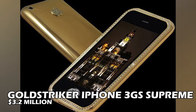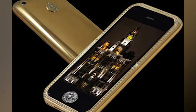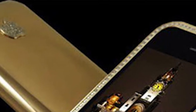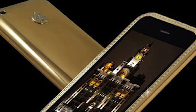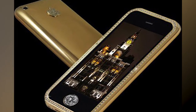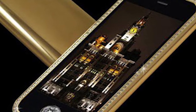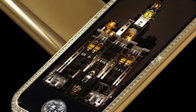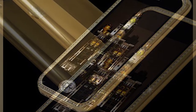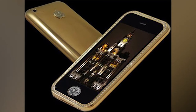Number 4: Gold Striker iPhone 3GS Supreme — $3.2 Million. Stuart Hughes, an Australian businessman, created this in Liverpool. Despite costing more than the iPhone 3G Kings, they are quite compatible. There are 136 diamonds and 71 grams of 22-carat gold in it, making it the world's fourth most costly phone. Hughes spent 10 months crafting the Gold Striker iPhone 3GS Supreme, working tirelessly to make it one of the world's best quality and most costly phones.